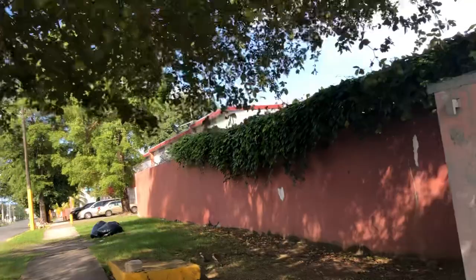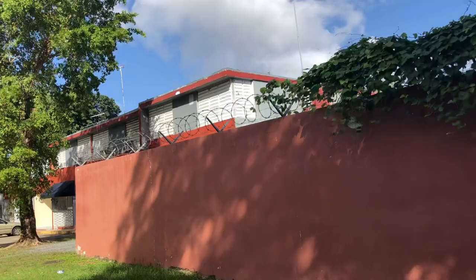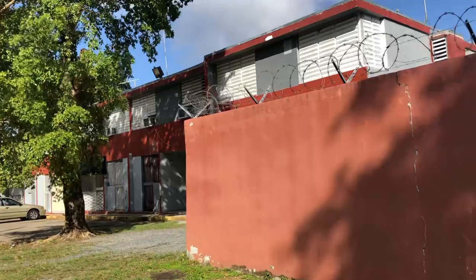You see how this particular part of this housing is orange, but this is also public housing. I'm not really too sure how it works, but I know that this is a particular style of public housing.